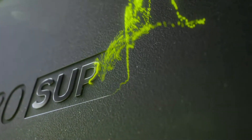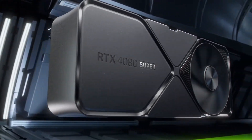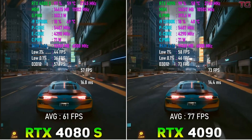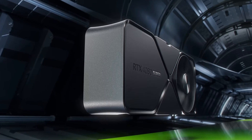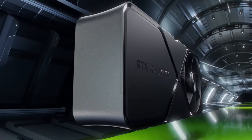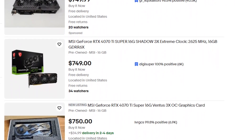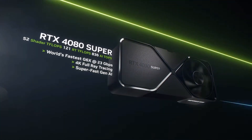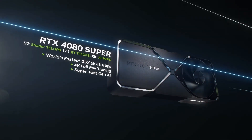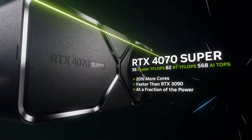RTX 4080 Super. This one might surprise some people. The 4080 Super is a great GPU, but it's still expensive. Performance-wise, it's right behind the 4090 and way better value than the original 4080. But at $999, it's still overkill for most gamers, especially when the 4070 Ti Super exists for way less. If you're doing 4K or heavier workstation loads, the 4080 Super is worth considering. But for pure gaming, there's better value just below it.